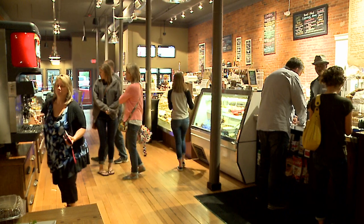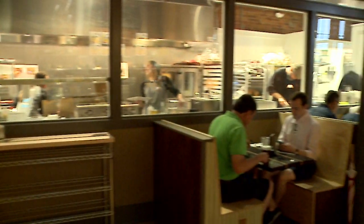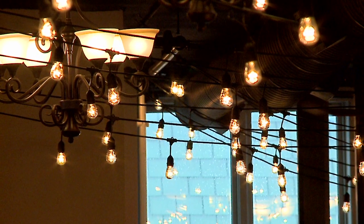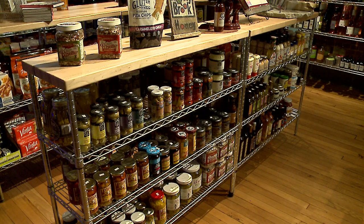We moved into this building about a year ago and they wanted to keep it natural to how it was back in the day. A lot of things are recycled or from family and friends. You're gonna find unique things that have great taste — more local things, support local.